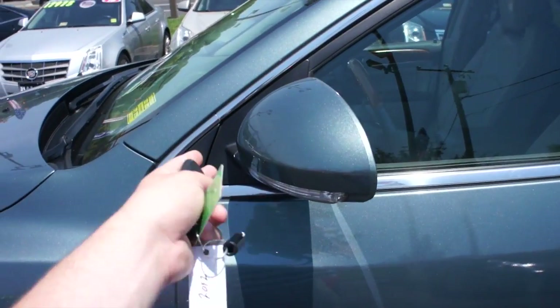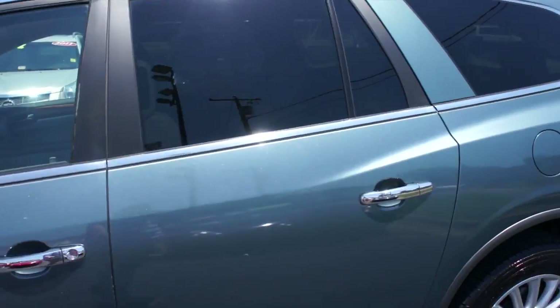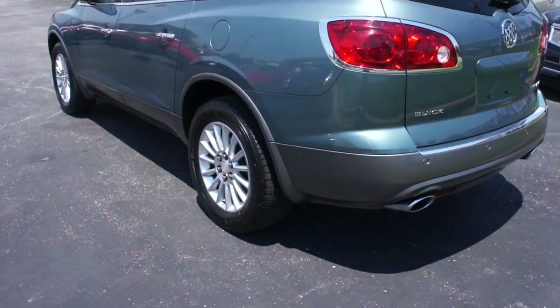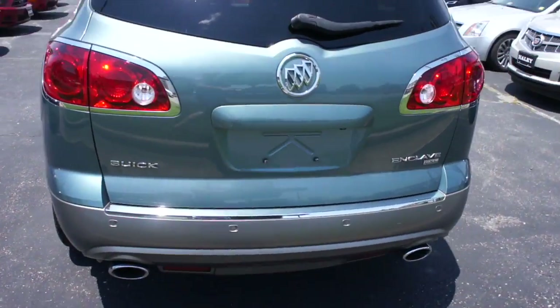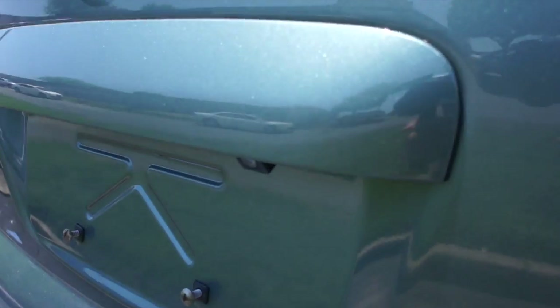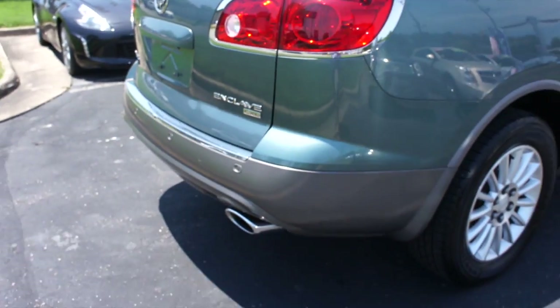Along the side you can see your body colored mirrors with turn signal indicators built in, as well as chrome door handles. And up top, tinted windows with more chrome accenting on them. Around the rear, you have dual exhaust down below, as well as rear backup sensors and a rear backup camera on this one. You can see your Enclave badge right there as well.